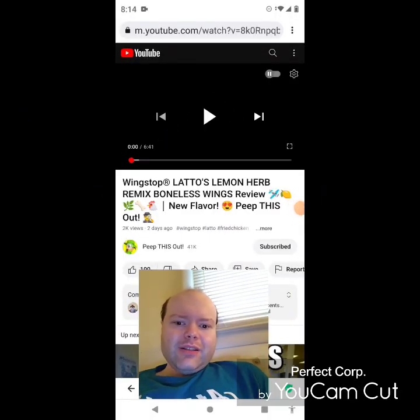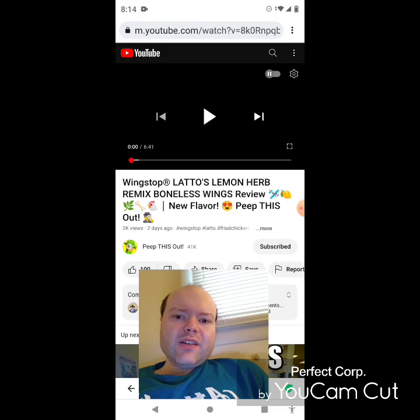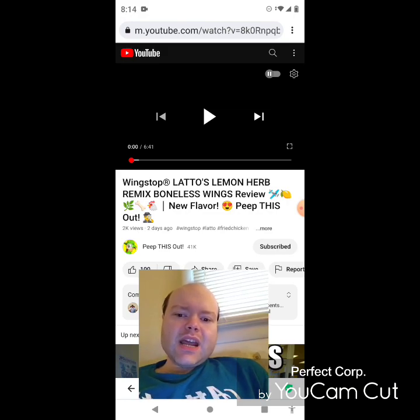Hey YouTube, it's Michael Lambert here. I'm back once again with another reaction video — once again I'm reacting to Peep This Out. In this video: Wing Stop Lotto's Lemon Herb Remix Boneless Wings review, a new flavor. This is the new one uploaded this past Friday and I'm going to react to it right now. If any notifications pop up during the video I apologize.